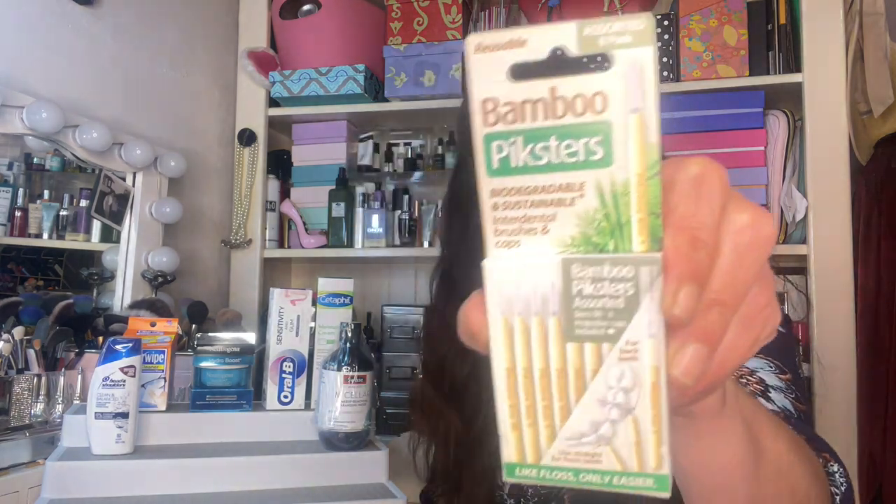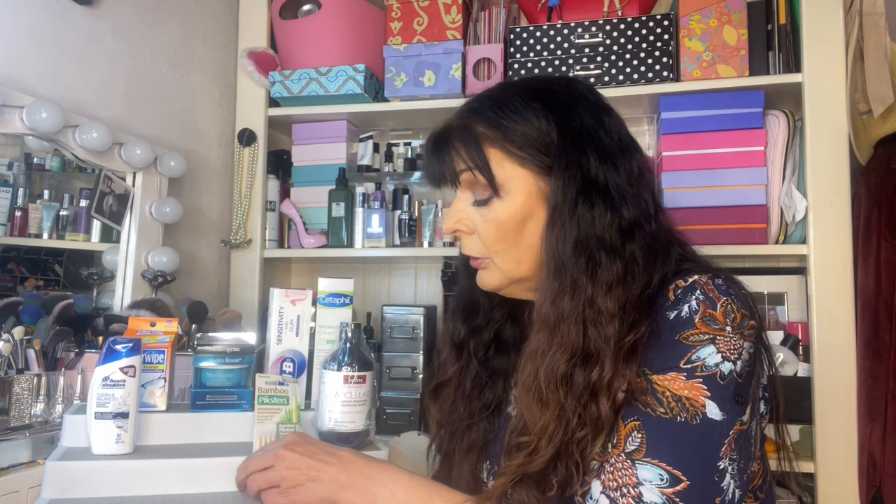Okay, next we've got some Bamboo Picksters — we had some of them last year I think. They're fancy toothpicks. There's eight of them in there and they're worth approximately $8.00 — about a dollar each. They're good for getting food out from between your teeth.